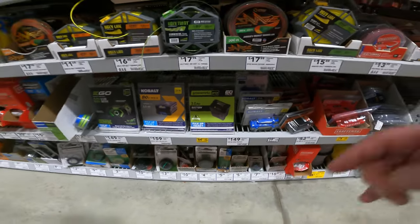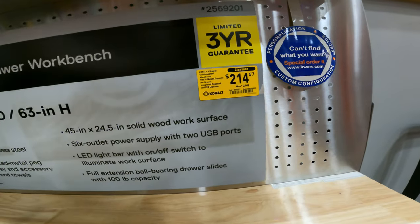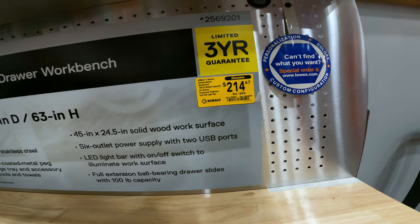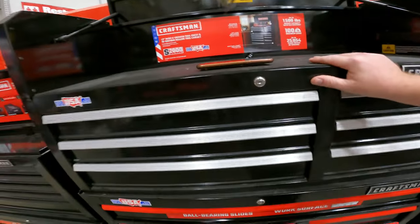I'm actually in the works of putting something together with Greenworks. I forgot the drone. The black one is gone that we saw before, but we are still at $214.67, seen as low as $103 in store. Your item is 256-9201. On clearance, 41-inch black six-drawer chest, 100-pound soft-close slides at $249 right now.